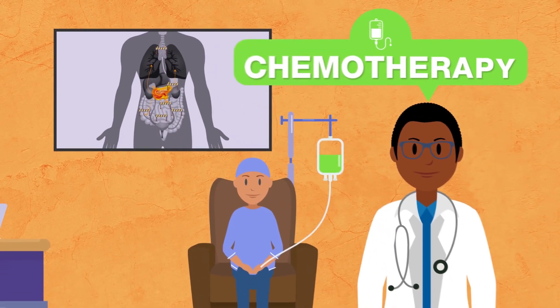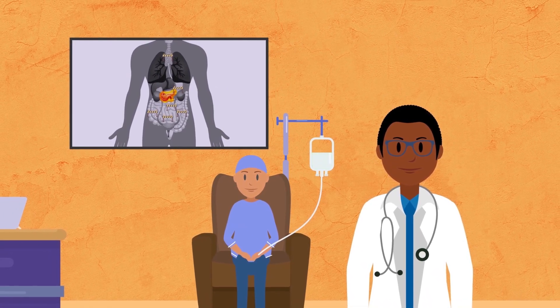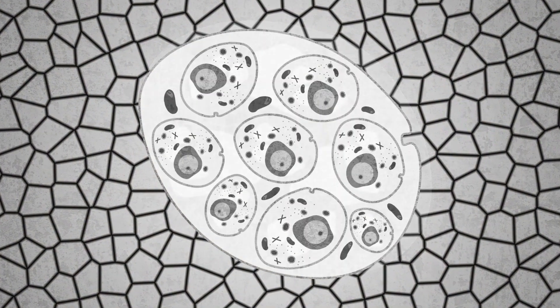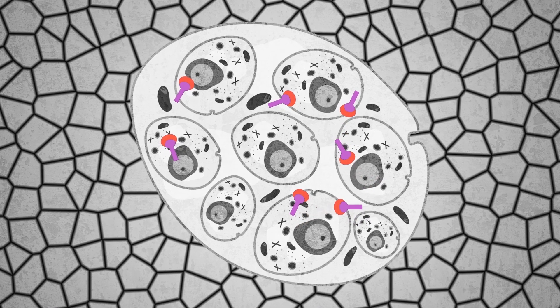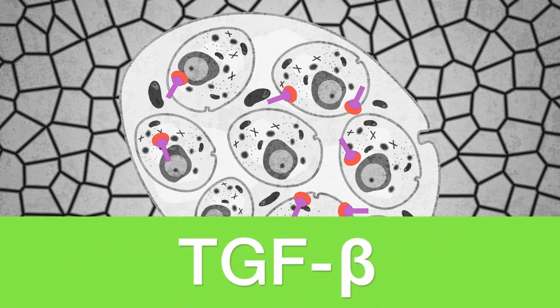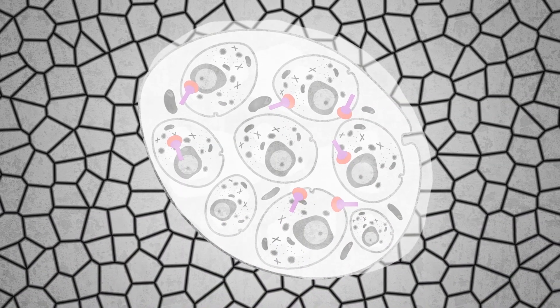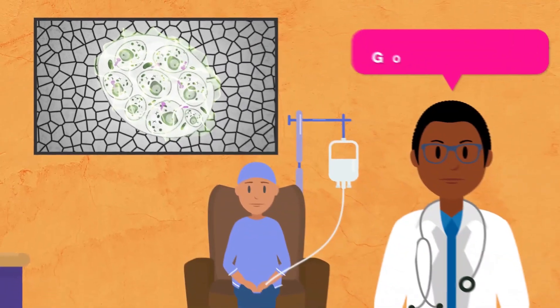Chemotherapy is a typical treatment used to limit the spread, but unfortunately pancreatic cancer can be resistant to chemotherapy. This resistance occurs because of a series of biological interactions in the tissue surrounding the cancer. One of these contributing interactions is a pathway known as the transforming growth factor beta pathway, or TGF-β for short. This pathway contributes to making the pancreatic cancer cell environment fibrotic and rigid, preventing chemotherapy penetration.